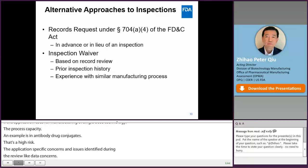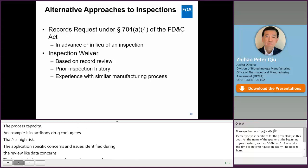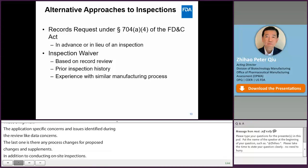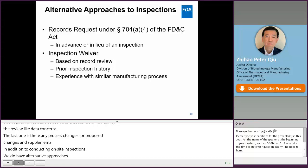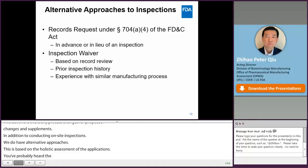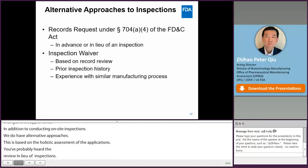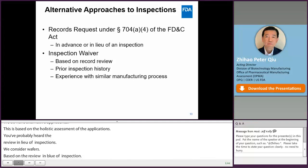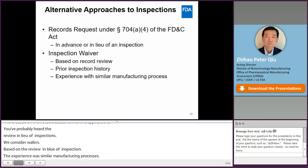In addition to conducting on-site inspections, we do have alternative approaches. This is based on a holistic assessment of the site and application. You may have heard of the records review under 704(a)(4) of the FD&C Act in advance of or in lieu of inspection — we have also used that for BLA inspections. We also consider on-site inspection waivers, which can be based on the records review in lieu of inspection, prior inspection history of the facility, and experience with similar manufacturing processes at that facility. The decision will be made by the entire CMC review team as part of the holistic assessment.